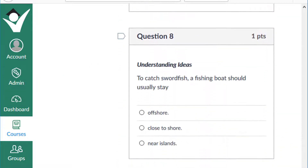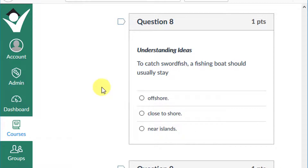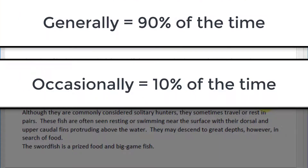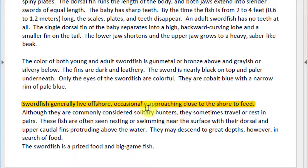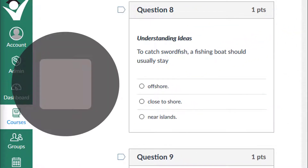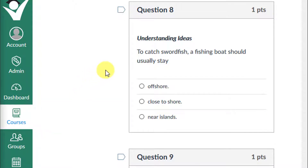Question 8: To catch swordfish, a fishing boat should usually stay offshore, close to shore, or near islands? Ask yourself where you're most likely to find swordfish. The text says swordfish generally live offshore, occasionally approaching close to shore to feed. If generally means about 90% of the time and occasionally means 10%, the best place to catch swordfish is offshore. If you chose offshore, give yourself a plus one.